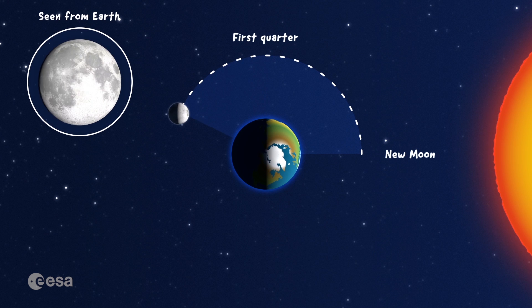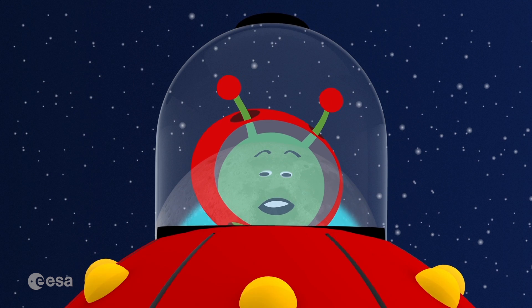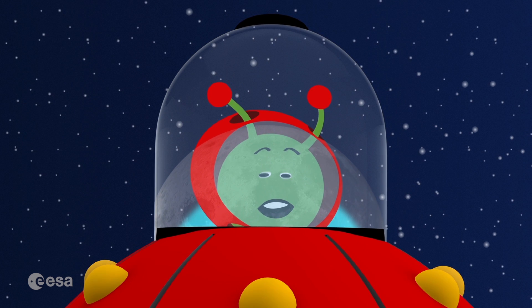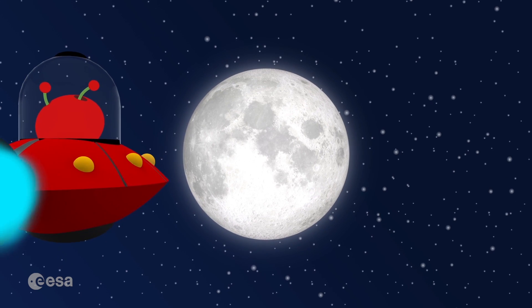Halfway through its orbit around the Earth, 14 days after we started counting, we see the full moon. As you might have guessed by now, this is my favourite phase of the moon, when we can see it in all its glory. Look at that!